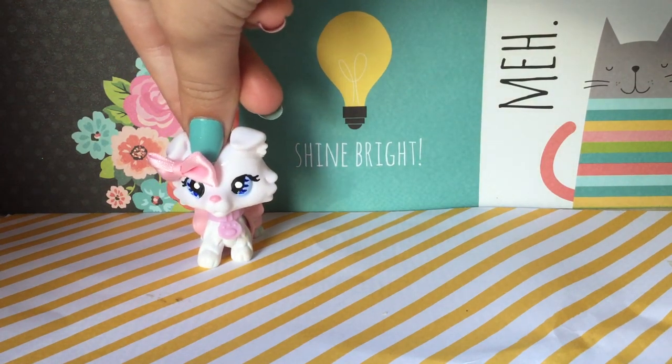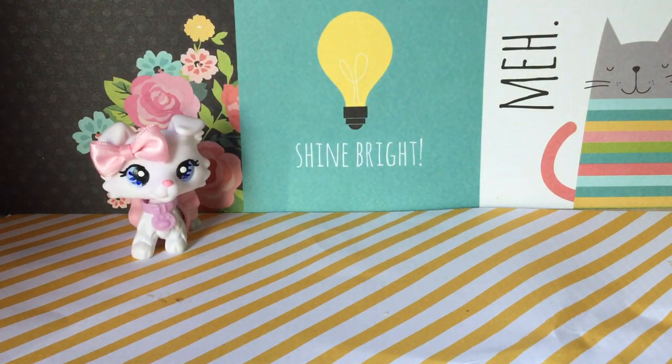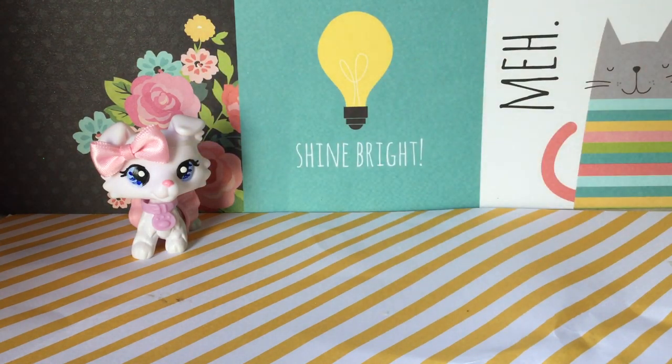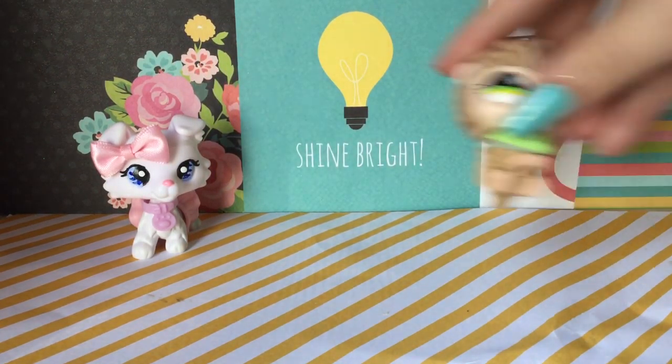Hello everybody, welcome back to my channel! This is basically a part two, but this time it's my favorite LPS molds — not ones like this or this, but yeah, this one. Okay, number one.